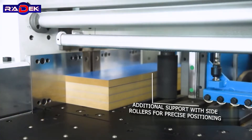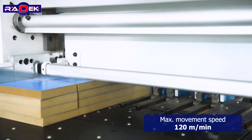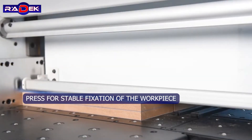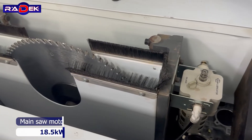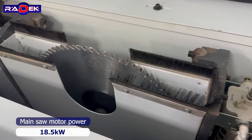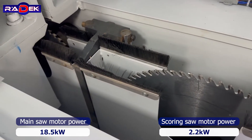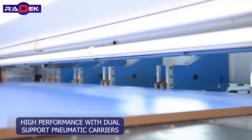Additional support with side rollers ensures precise positioning. Maximum movement speed is 120 meters per minute, with a press for stable fixation of the workpiece. Main saw motor power is 18.5 kilowatts, scoring saw motor power is 2.2 kilowatts, delivering high performance with dual support pneumatic carriers.